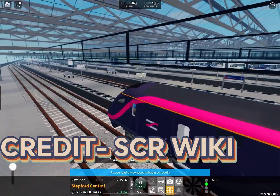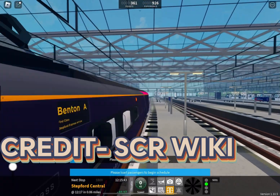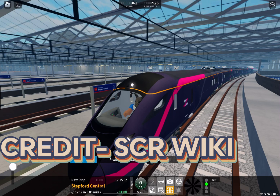Stepford Express is the only operator to have kept its color throughout the entire game, and is the most recent operator. And last but not least, Express was opened 7th of January 2018.